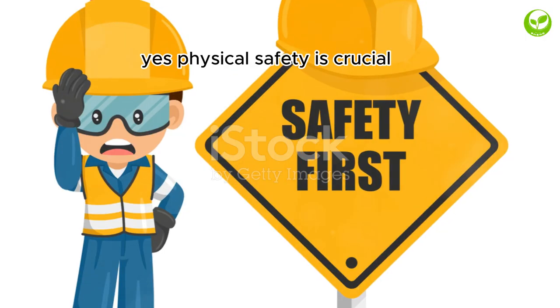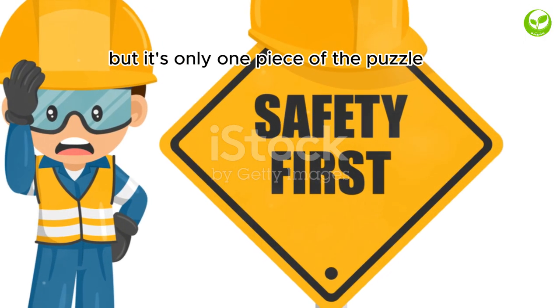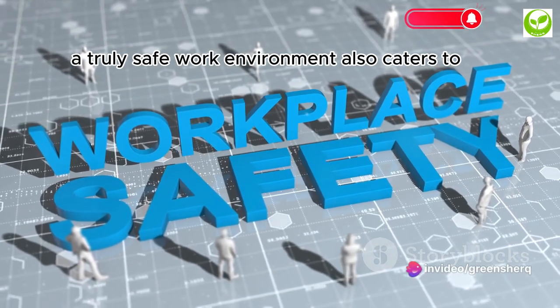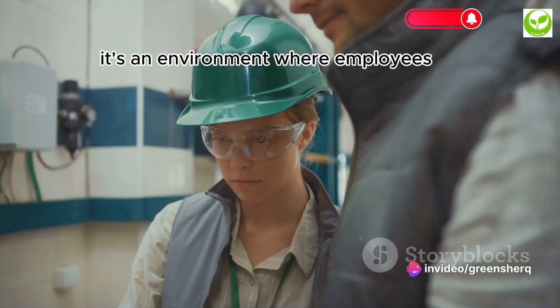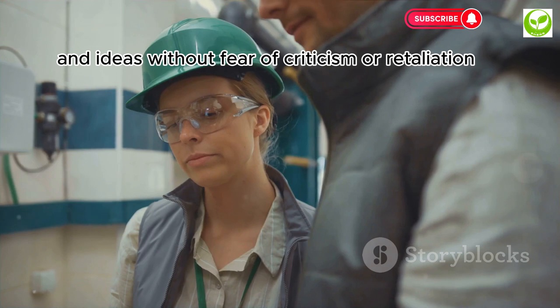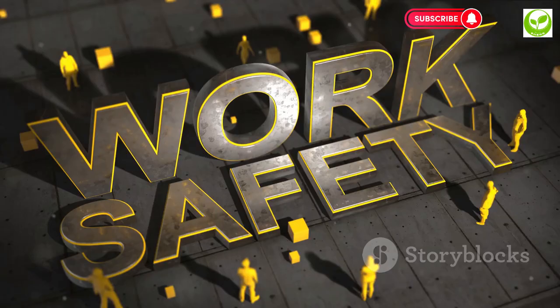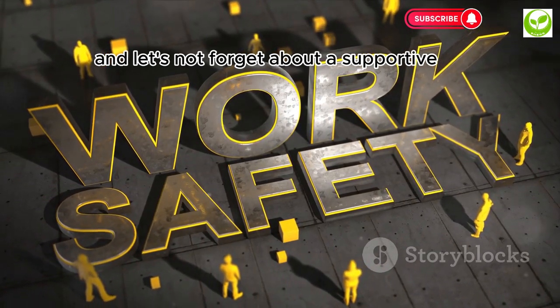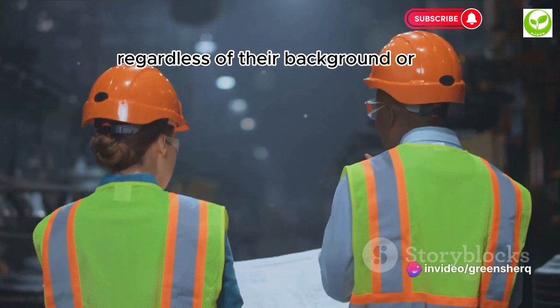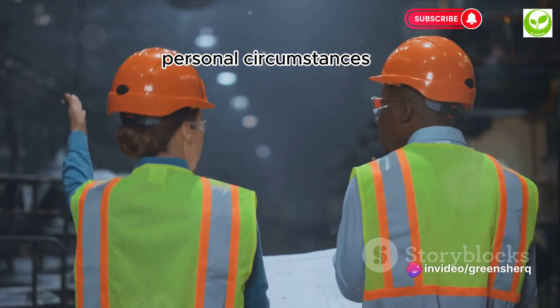safety goggles, or ergonomic chairs. Physical safety is crucial, but it's only one piece of the puzzle. A truly safe work environment also caters to the psychological safety of the workforce — an environment where employees can express their thoughts and ideas without fear of criticism or retaliation. And let's not forget about a supportive and inclusive culture, ensuring everyone feels valued and included, regardless of their background or personal circumstances.